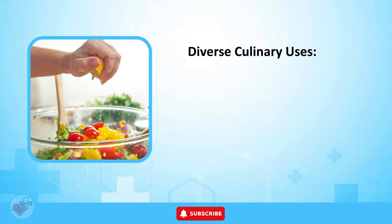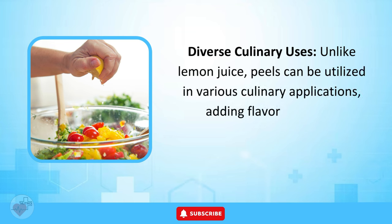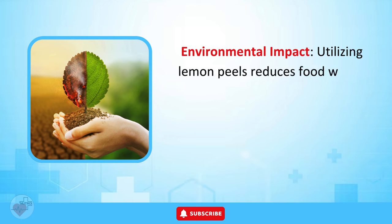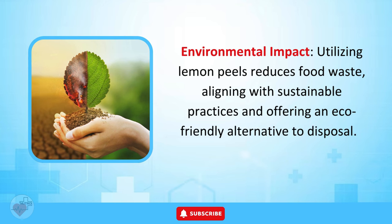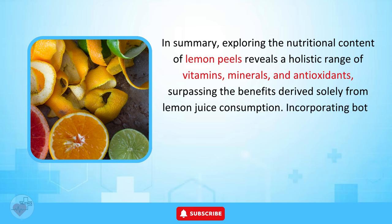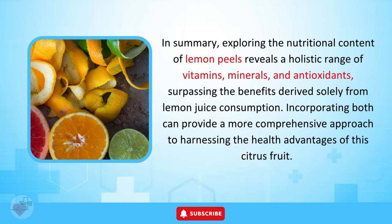Diverse Culinary Uses. Unlike lemon juice, peels can be utilized in various culinary applications, adding flavor to dishes, beverages, and homemade recipes. Utilizing lemon peels also reduces food waste, aligning with sustainable practices. In summary, exploring the nutritional content of lemon peels reveals a holistic range of vitamins, minerals, and antioxidants, surpassing the benefits derived solely from lemon juice. Incorporating both can provide a more comprehensive approach to harnessing the health advantages of this citrus fruit.